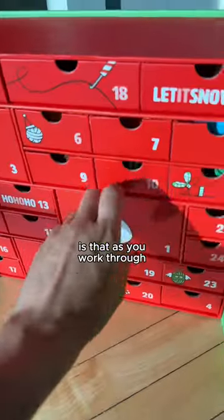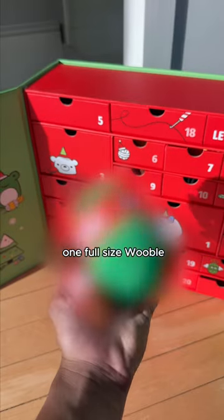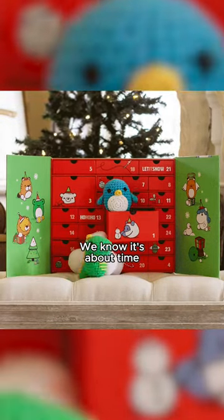What I can tell you, though, is that as you work through your advent calendar, you'll find supplies to make one full-size Woobble, 14 accessories, along with eight Woobly Wonderland goodies. Thank you for pushing us to create this, Wooblers. We know it's about time.